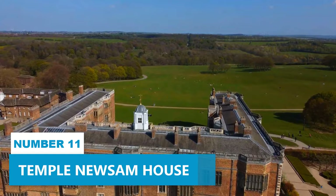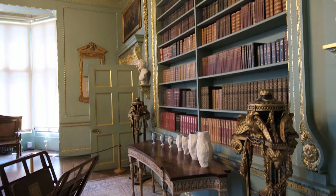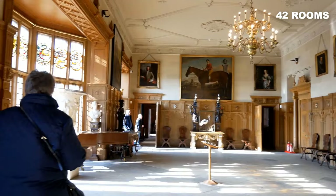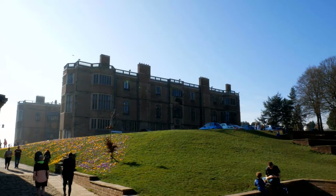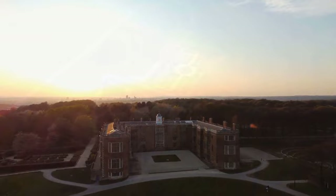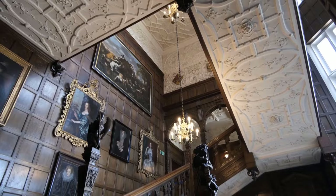Number 11: Temple Newsam House. Marvel at the impressive architecture of Temple Newsam House, a spectacular Tudor-Jacobean mansion that will transport you to a bygone era of opulence and elegance. With over 42 rooms to explore, this historic estate is a treasure trove of intricate details and architectural beauty. As you wander through its halls, take in the beautiful façade and be entranced by the grandeur of this remarkable building. Surrounding the house are sprawling acres of beautifully landscaped grounds, designed by the renowned English landscape architect Capability Brown.